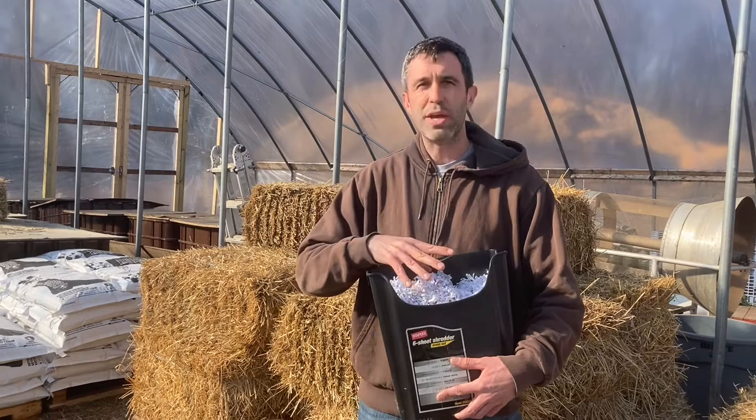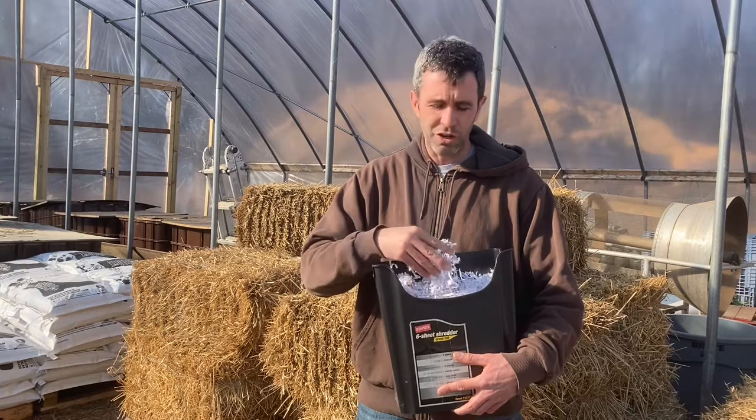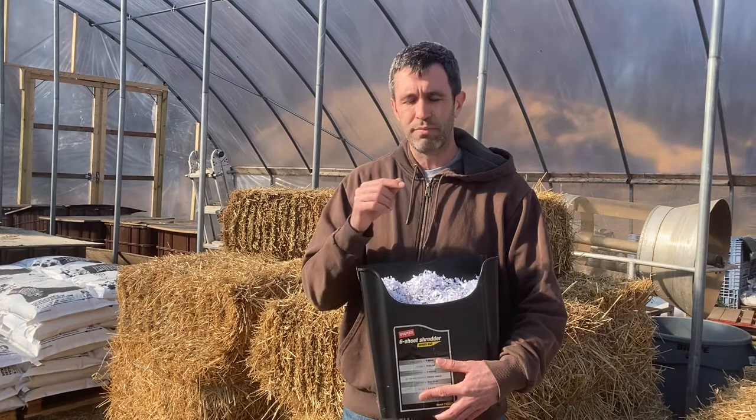So shredded paper — make sure we keep out those items we talked about. But otherwise, with those considerations in mind, all these different kinds of paper out there, generally inks are very safe. The paper material is a great size and it's a great absorbent carbonous material. So shredded paper: carbon in your compost pile, go for it. I'm Justin with Veteran Compost and there's your answer.